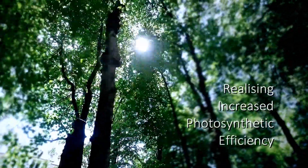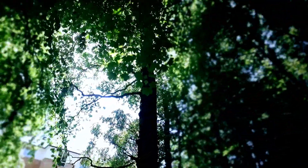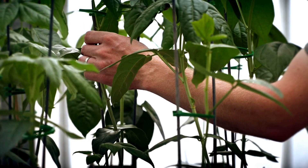RIPE stands for Realising Increased Photosynthetic Efficiency, and we want to do this to sustainably increase the yields of our crops. The aim of this project is to increase the efficiency with which our crops use sunlight and convert that into sugars and therefore food for us.